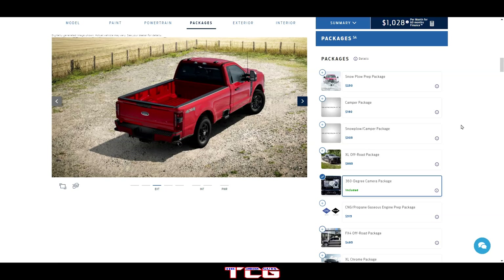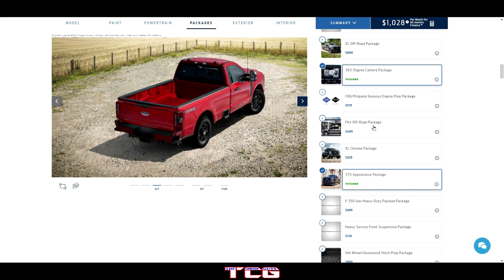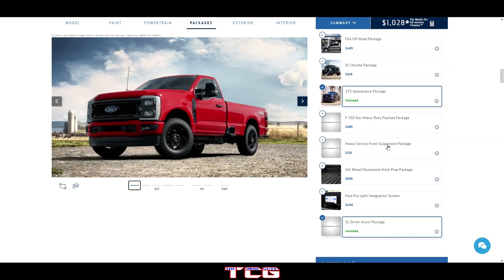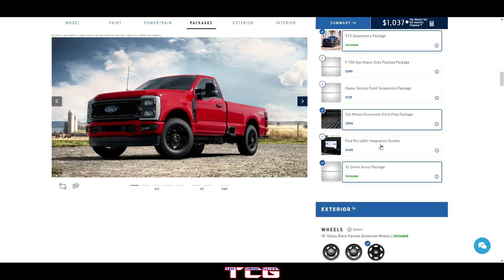You've also got the Snow Plow Prep Package, Camper Package, Snow Plow Camper Package, the XL Off-Road Package, the CNG/Propane Gas Engine Prep Package, the FX4 Off-Road Package, the XL Chrome Package, and the STX package — which is what we currently have selected. You also have the F-350 Gas Heavy-Duty Payload Package, Heavy Service Front Suspension Package, and a Fifth Wheel/Gooseneck Package — let's get that selected.